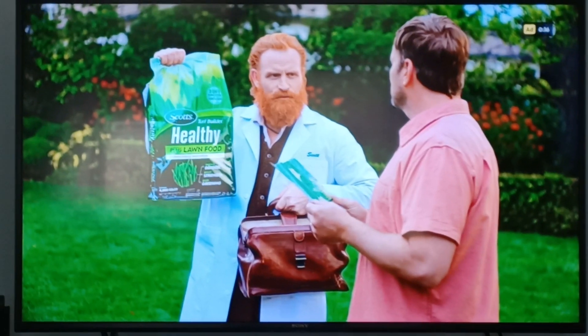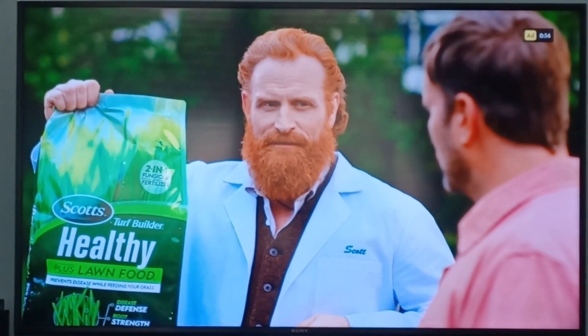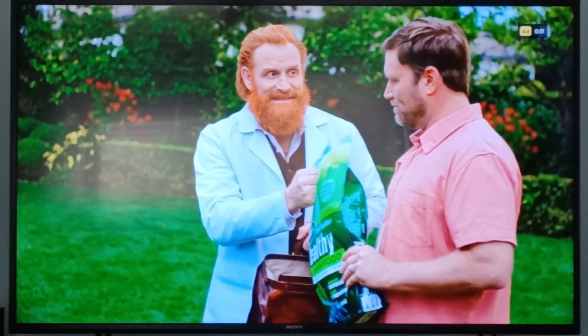With the new Scotts Health Plus Lawn Food, it's the only product that prevents 27 diseases while feeding your grass to help keep your lawn healthy this season.